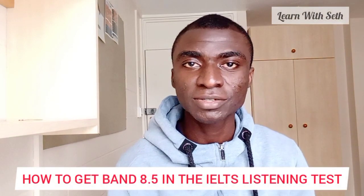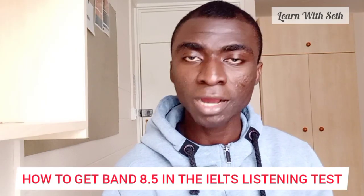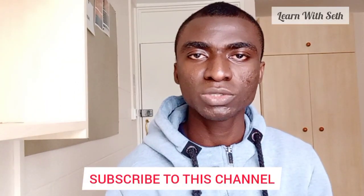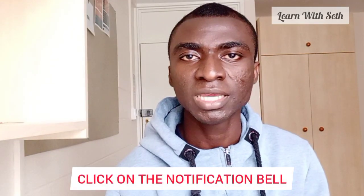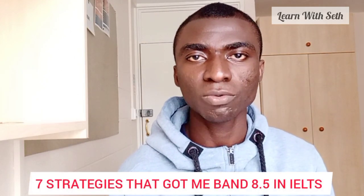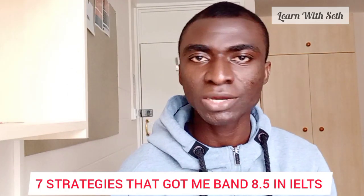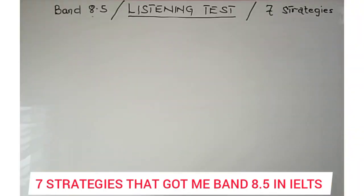Welcome back. I believe you are still here because you want to hear the good news about getting 8.5 in the listening test. If you are new on this channel, I talk about IELTS, nursing abroad, and lifestyle. Please subscribe by clicking the subscribe button under this video and click the notification bell so YouTube can notify you of all uploads. To make this video easy and comprehensible, I'll be going onto the board to help you understand all seven strategies.